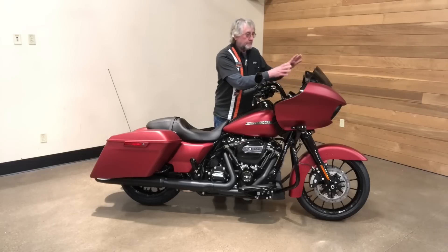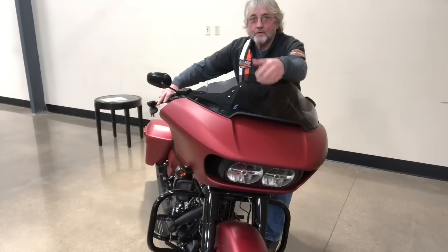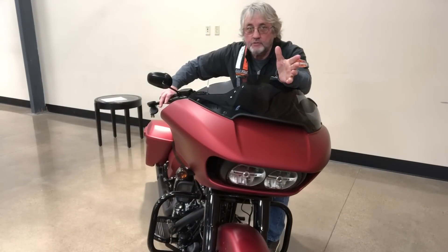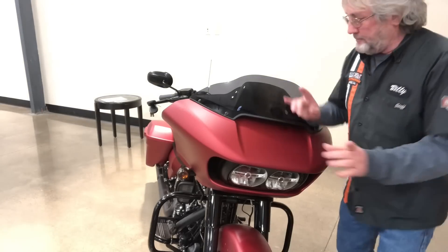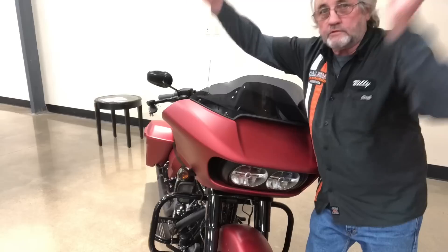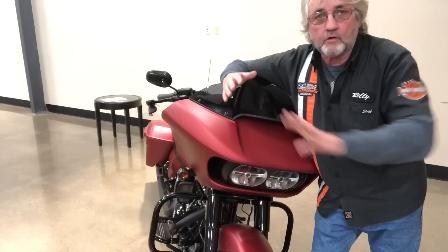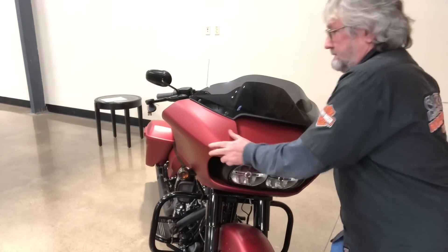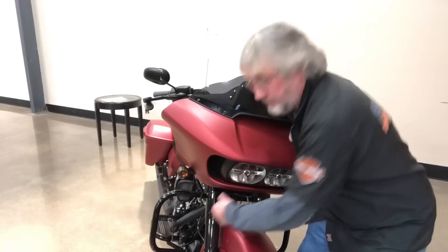Let me show you a little more about the short-nose fairing versus the batwing fairing. Look at that — that's why they call it a short-nose fairing. You almost think you should be hearing the theme to Jaws. Now here's the thing: say you're in Arizona, going through canyons where the mountains split and you can get crosswinds — 50, 60 miles an hour winds. Watch this: it doesn't move. It's fixed into the frame, that's the reason.